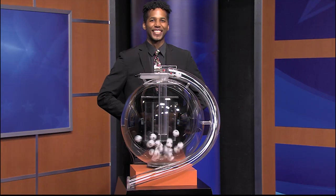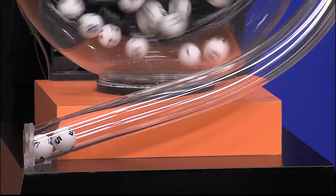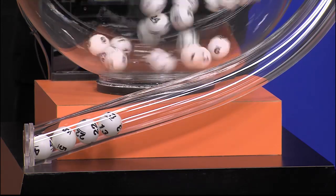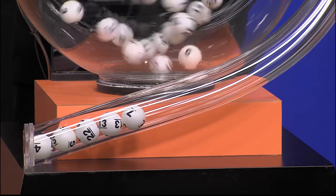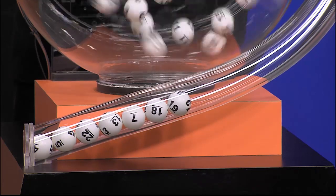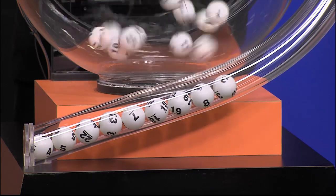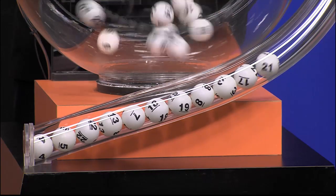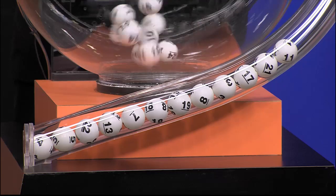Now it's time to play All or Nothing. And tonight's All or Nothing numbers are 4, 5, 22, 13, 7, 18, 19, 8, 3, 17, 21, and 11.